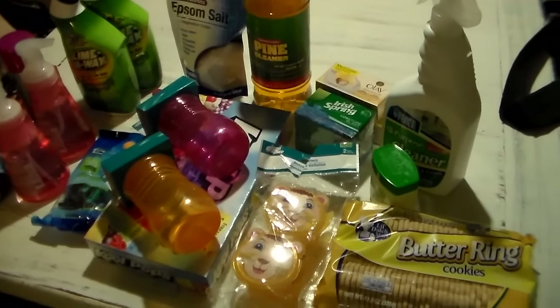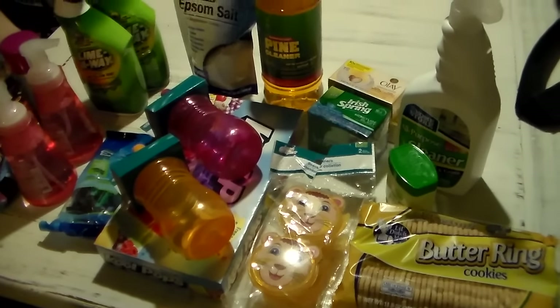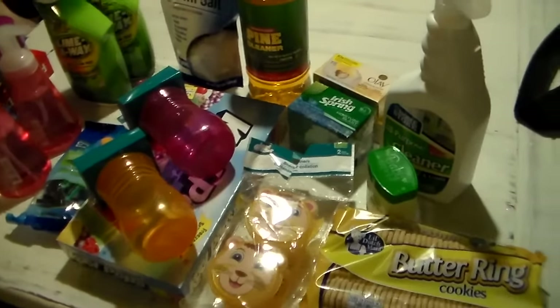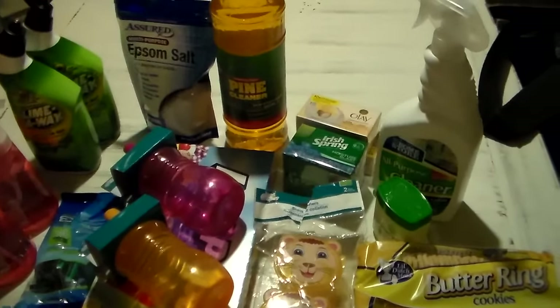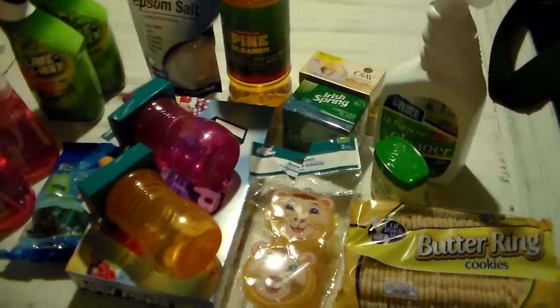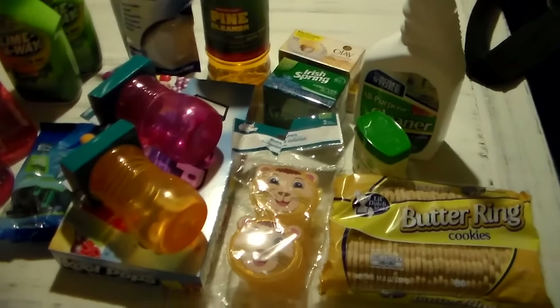Hi friends, this is Heidi with Kiddos Corral, and it has been forever since I have shot a Dollar Tree haul. Since I ran to the Dollar Tree, all of you that like and enjoy my Dollar Tree hauls, I'm going to share with you what I bought. It's dark outside so you're gonna have to forgive the lighting — I went in the evening because I have some company coming over for late supper tonight.